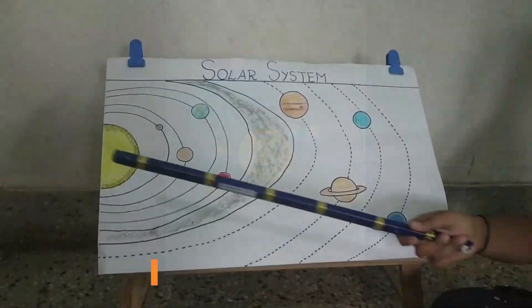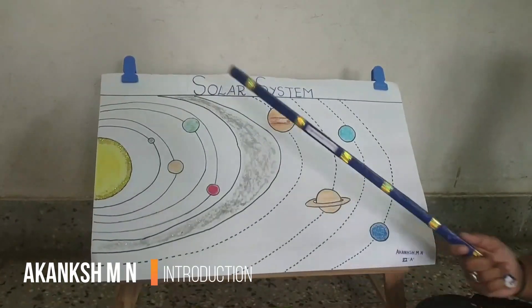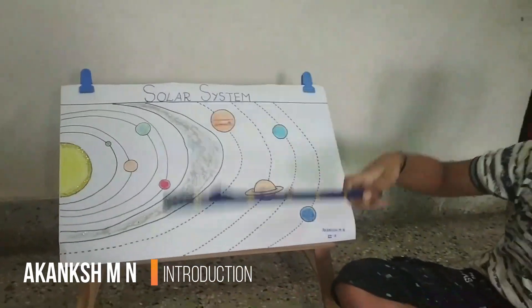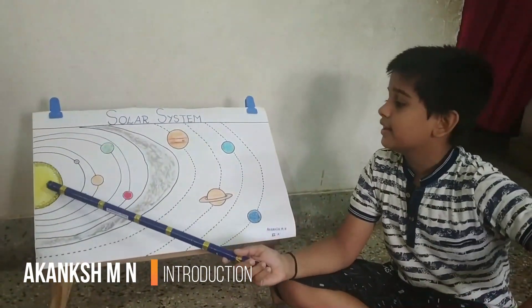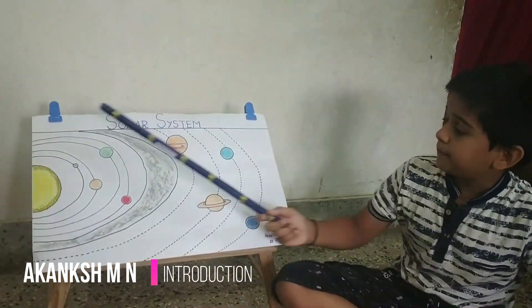The solar system contains eight planets and one star. The first four planets are called inner planets, and the last four planets are called outer planets. This star is known as the Sun. The Sun is very hot and produces light to the other eight planets.